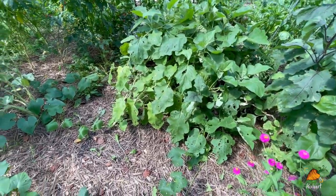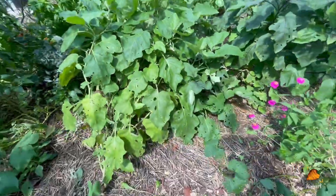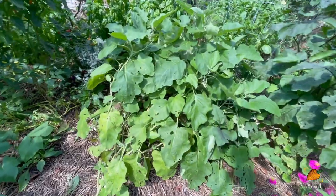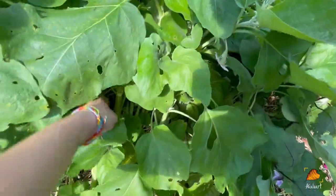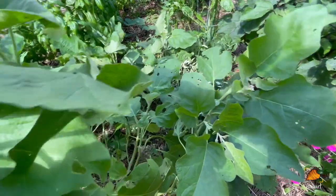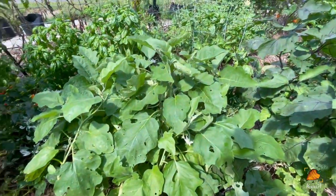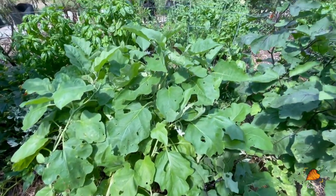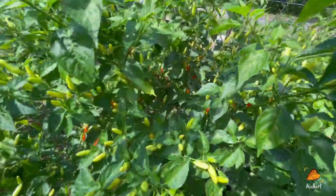This eggplant has completely fallen over, probably from the wind in that storm. Not ideal, but it doesn't seem to be dead — it's just kind of crushing the pepper plants beneath it. This is a heavy plant. It's not going to be stood back up, but that's the jungle of a garden for you — it kind of just does what it wants. On the bright side, it's now super easy for me to harvest my tabasco peppers.